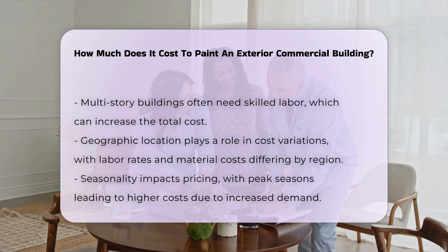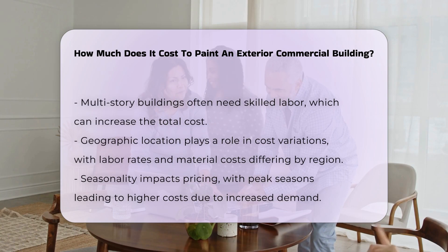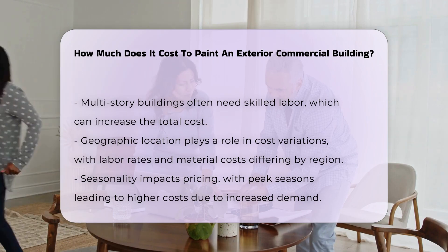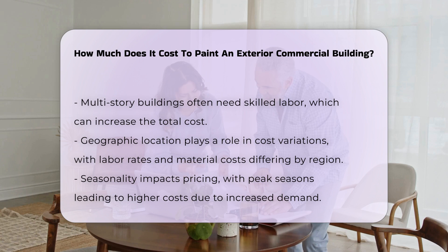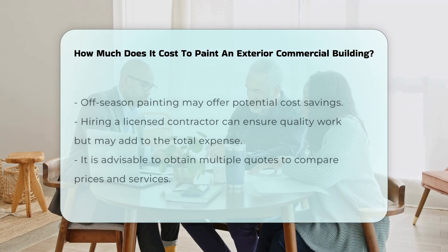Geographic location is also a factor — labor rates and material costs can vary significantly between different regions. Seasonality can impact pricing as well; painting during peak seasons may lead to higher costs due to increased demand.